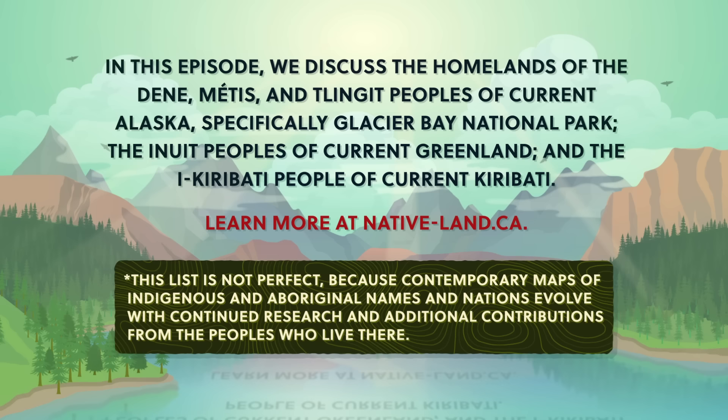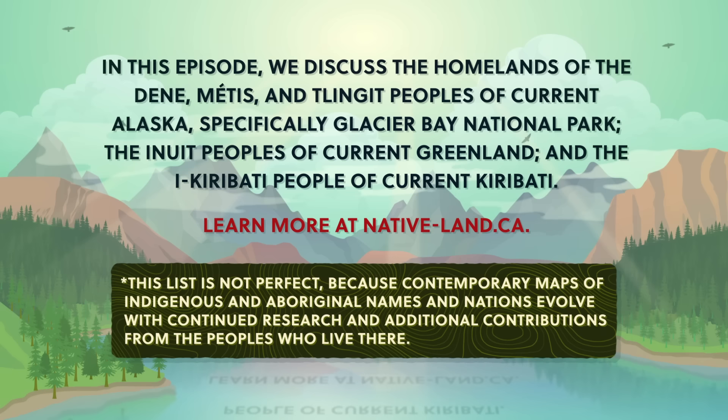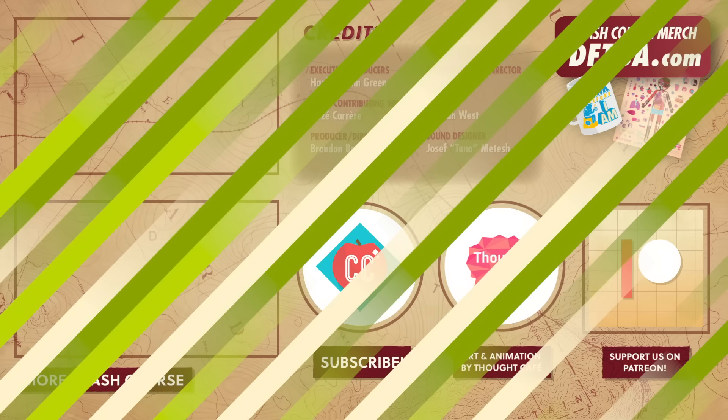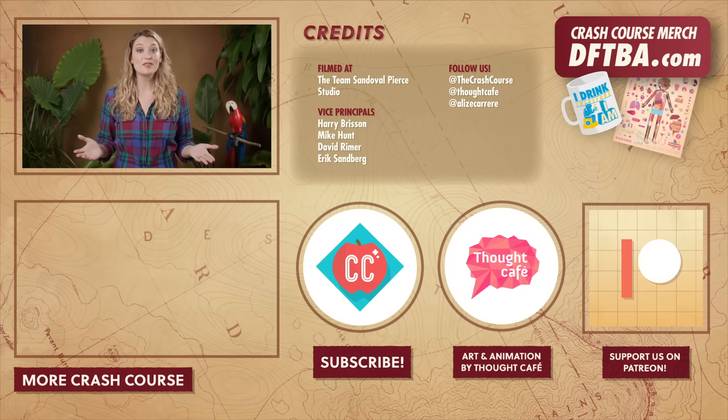Many maps and borders represent modern geopolitical divisions that have often been decided without the consultation, permission, or recognition of the land's original inhabitants. Many geographical place names also don't reflect the indigenous or aboriginal people's languages. We at Crash Course want to acknowledge these people's traditional and ongoing relationship with that land and all the physical and human geographical elements of it. We encourage you to learn more about the history of the place you call home through resources like nativeland.ca and by engaging with your local indigenous and aboriginal nations through the websites and resources they provide. Thanks for watching this episode of Crash Course Geography. If you want to help keep Crash Course free for everyone forever, you can join our community on Patreon.